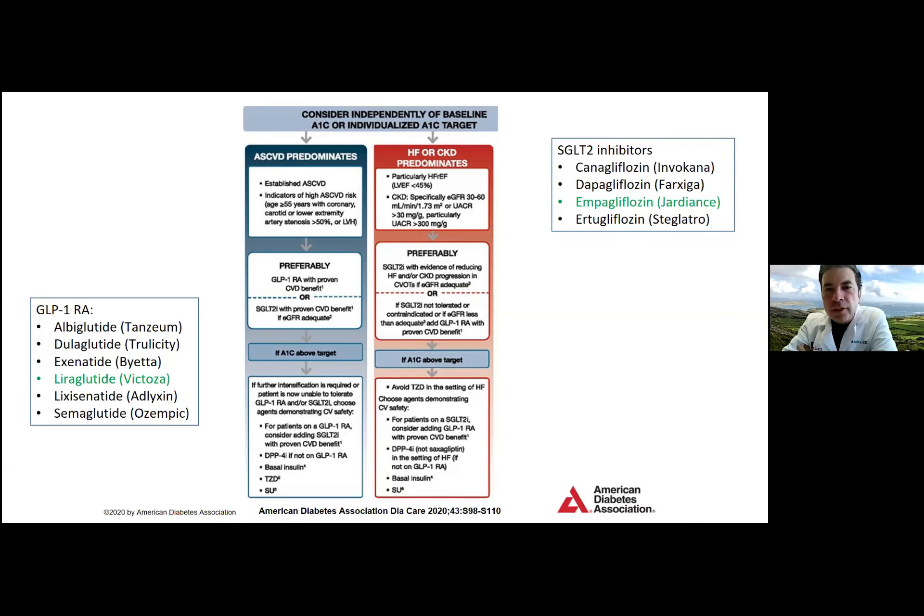Dr. Chalmers: One caveat with SGLT2 inhibitors — I typically try not to start that medication when patients are too poorly controlled, because of associated side effects. If someone has an A1C of 12, I'd hold off on using it as second-line until blood sugars are better controlled. But for patients with an A1C around 8, it's a fantastic drug. DPP-4 inhibitors are good for lowering A1C — simple, once a day, with about 0.5 to 1% A1C reduction and minimal side effects as long as kidney function is good — making them a good option, especially if someone has needle phobia.